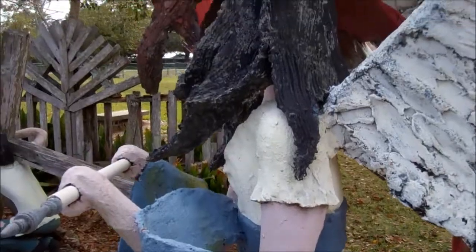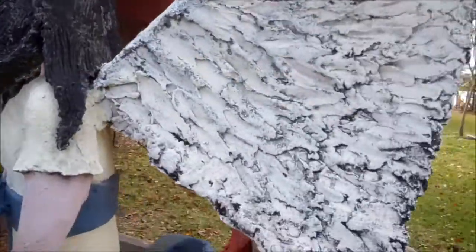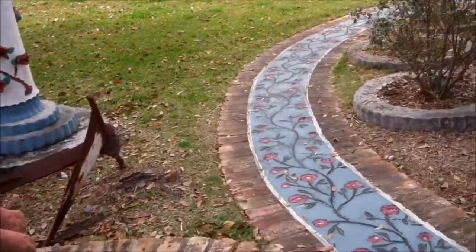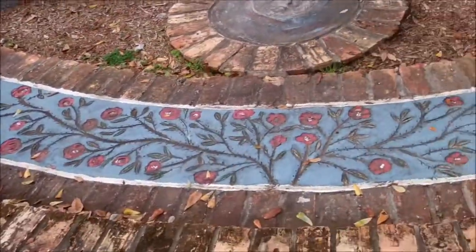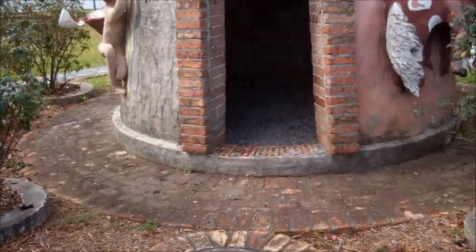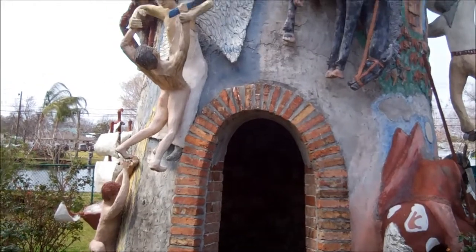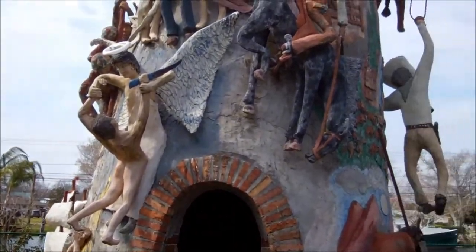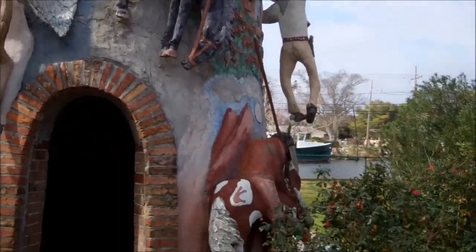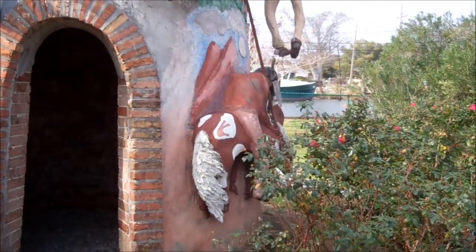And here is the front side — the opening, the door where you can go inside. That doorway is about seven feet tall to give you some scope. I'm going to stop here and then start another video and try to get some more of the detail on the tower.